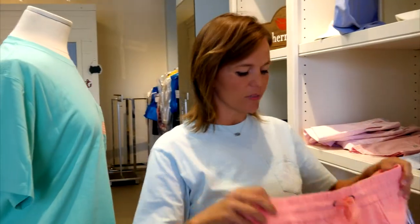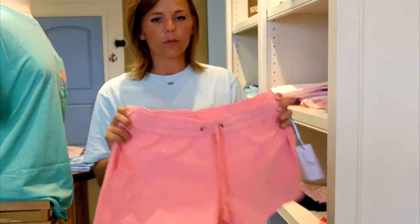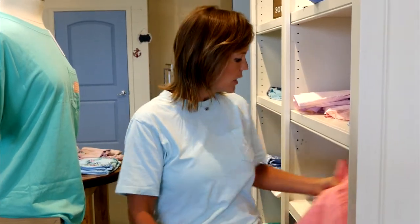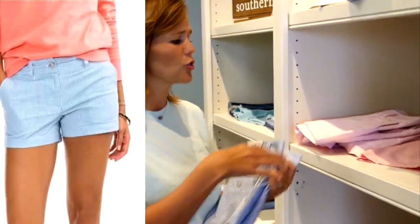During the day or even a night out, we have Southern Tide Women's. It's a very comfortable performance short that you can dress up or dress down — a performance quick dry. We also have different types of seer soaker options that are extremely cute.